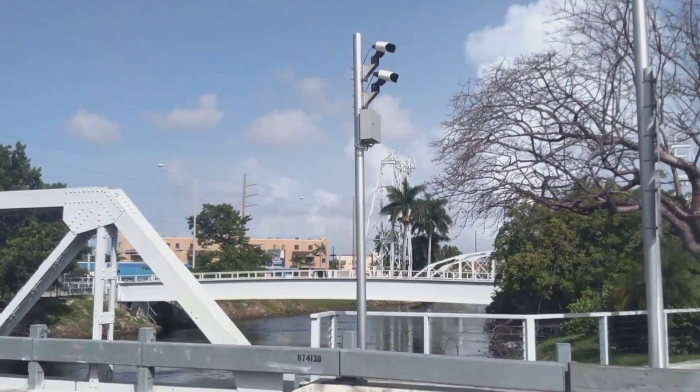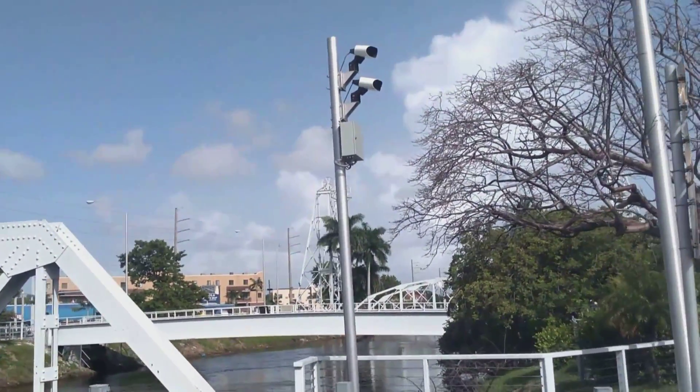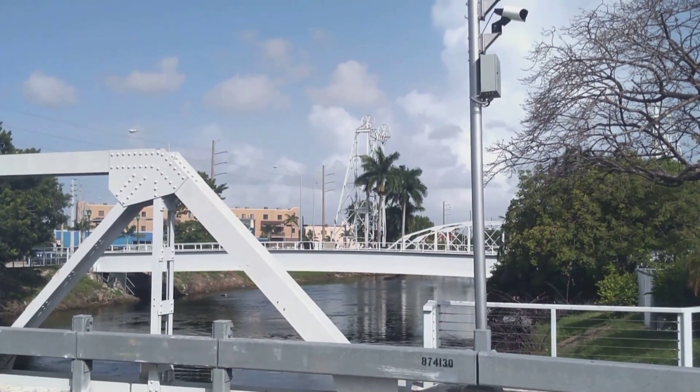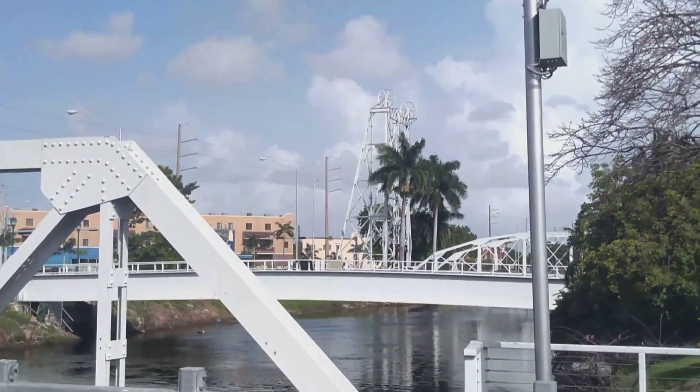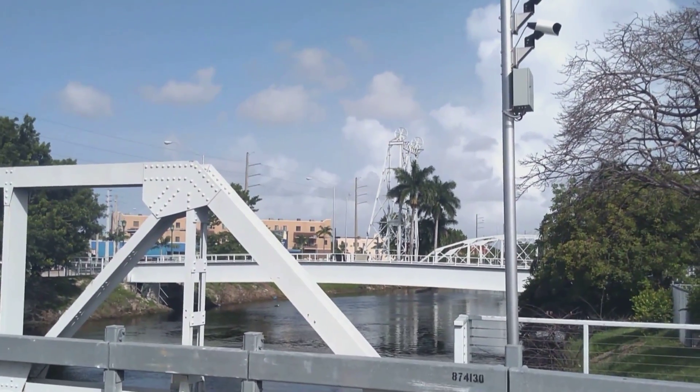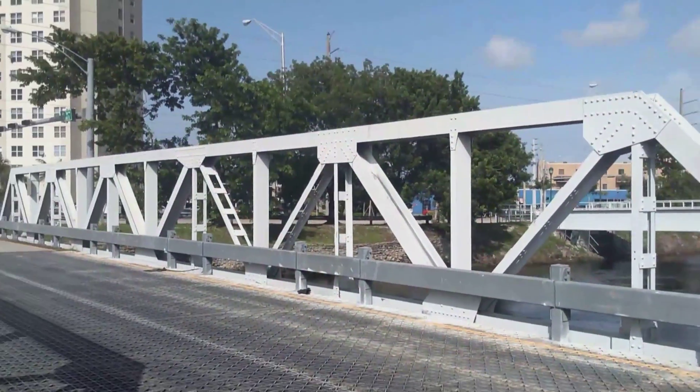You can see Big Brother watching there — all the people that come into Miami Springs. And then off in the distance here you can see the first video that I made in this area with the vertical lift bridge, also known as the Golden Gate Bridge of Miami. So here they come.